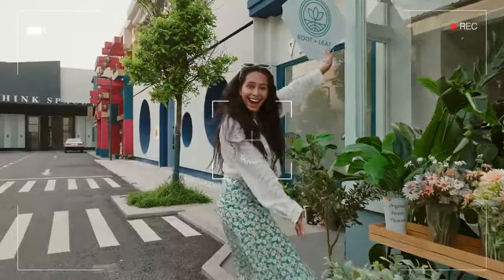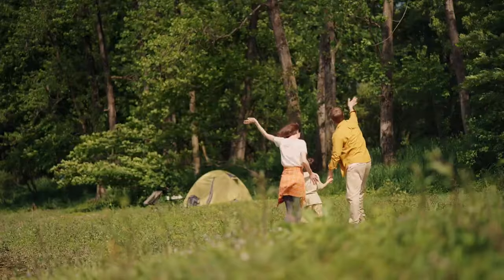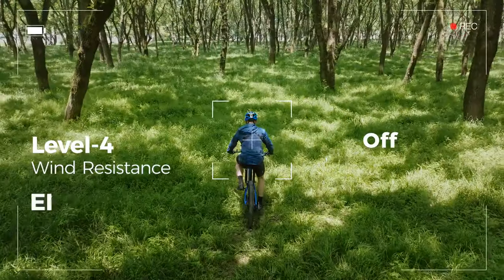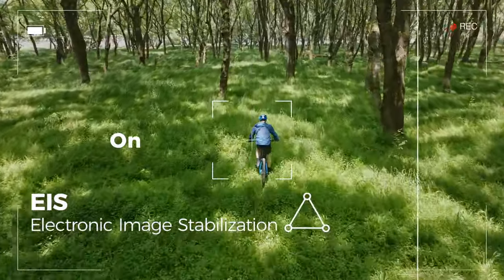Beautiful shots in every scenario with HDR. Level 4 wind resistance and triple image stabilization. Experience super smooth shots, no matter the activity.